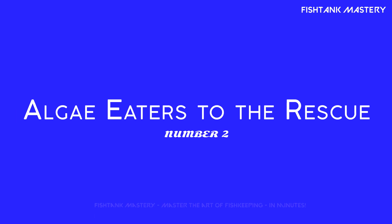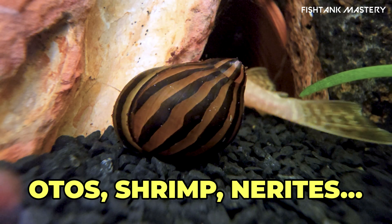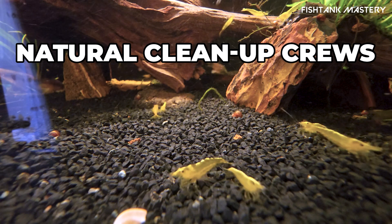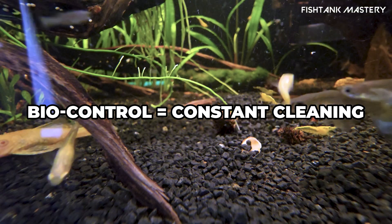Number two: add an algae-eating crew. Otos, shrimp, snails — snails like nerites, shrimp like Amano, or otocinclus fish are nature's cleanup crew. They munch hair algae and keep it at bay. Biological control works around the clock even when you're not watching.